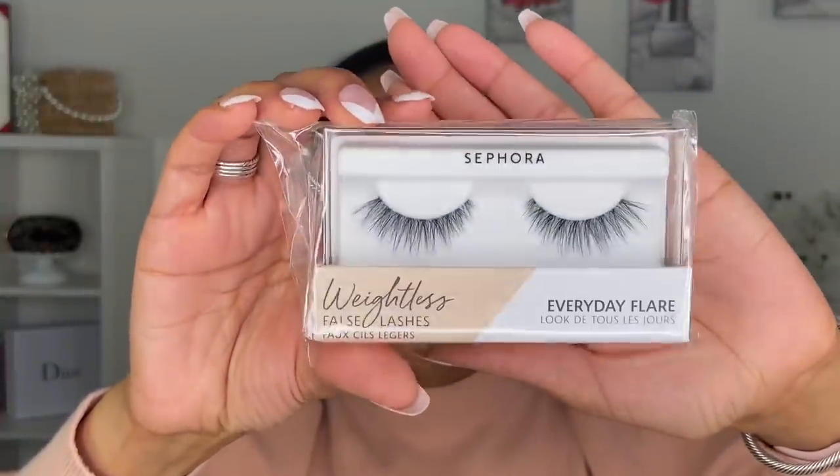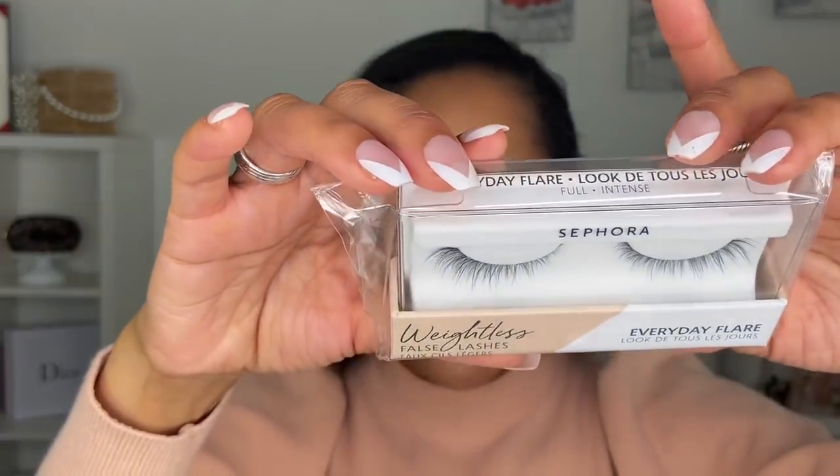I also picked up, through Octoli, a pair of Sephora Collection weightless false lashes in their Everyday Flare style. Thank you to Octoli and Sephora Collection for sending these over complimentarily. Just from looking at them they look really pretty — I think they'll add a beautiful flare to the eyes. I'll probably use them in the next video and let you all know how they feel and how easy they are to apply.